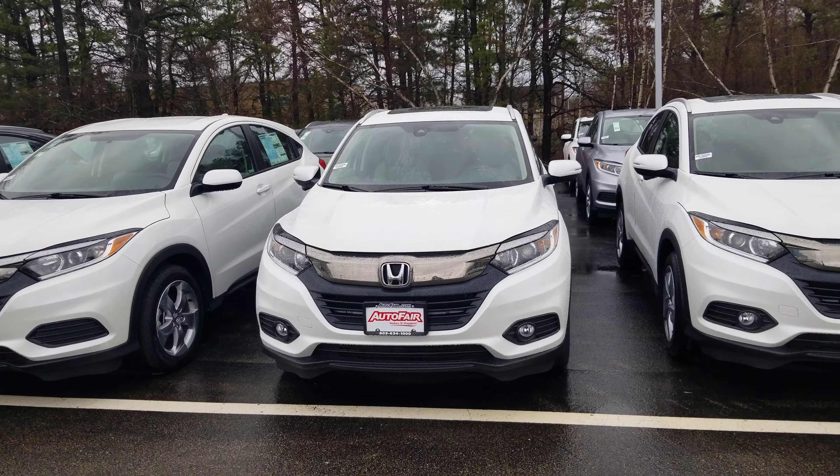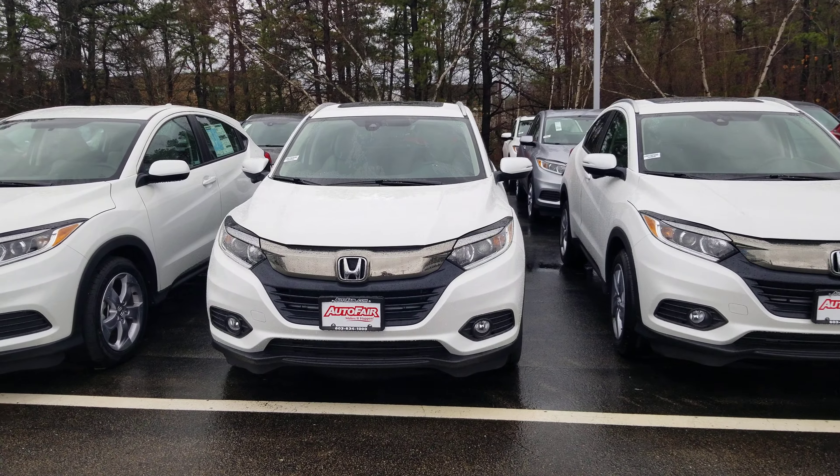Hi Jennifer, Dan Griffin from Honda, Honda Manchester, New Hampshire. This is a 2020 Honda HR-V EX-L you're interested in. I'm going to do a quick little walk around this vehicle to show you some of the features.